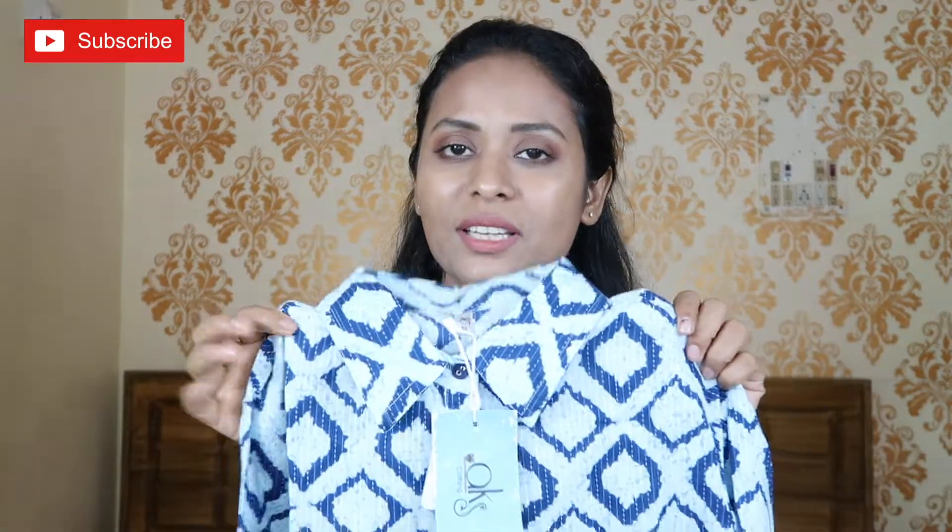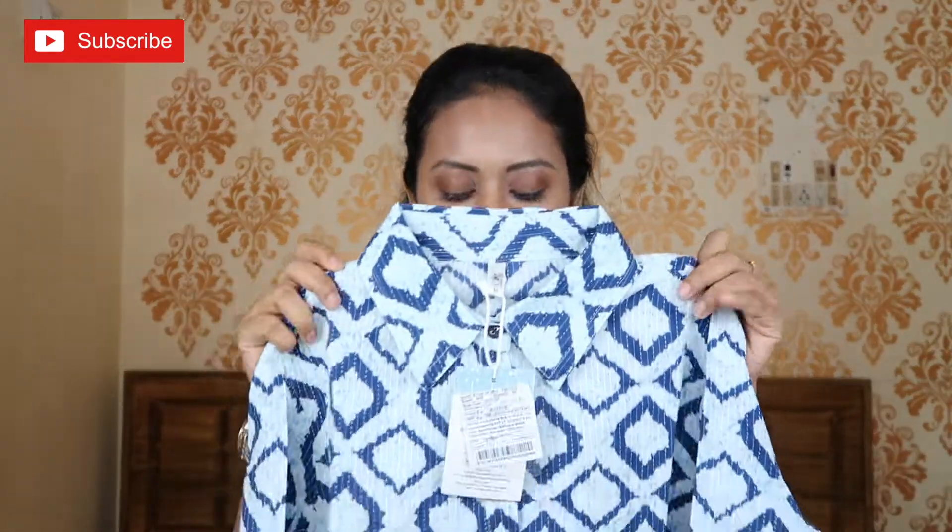I am going to show you the next Kurti. This is from the AKS brand. I had checked this Kurti elsewhere but the price was a little on the higher side, so I bought it from Amazon. Its actual price is ₹1,099 but I got this Kurti for only ₹570.